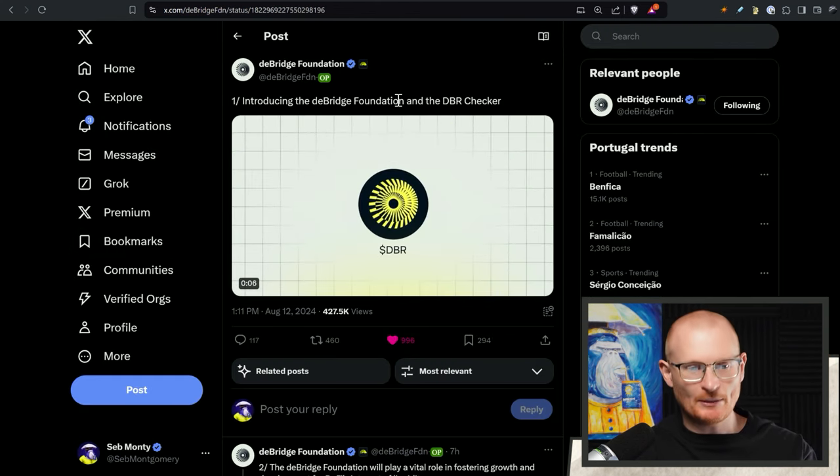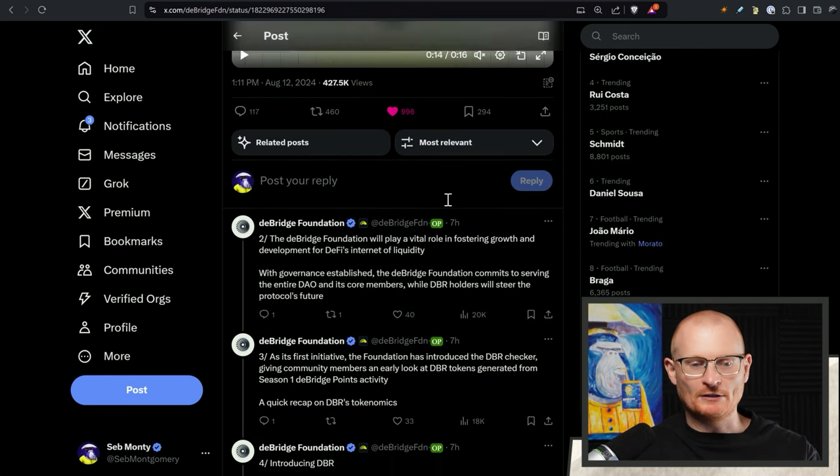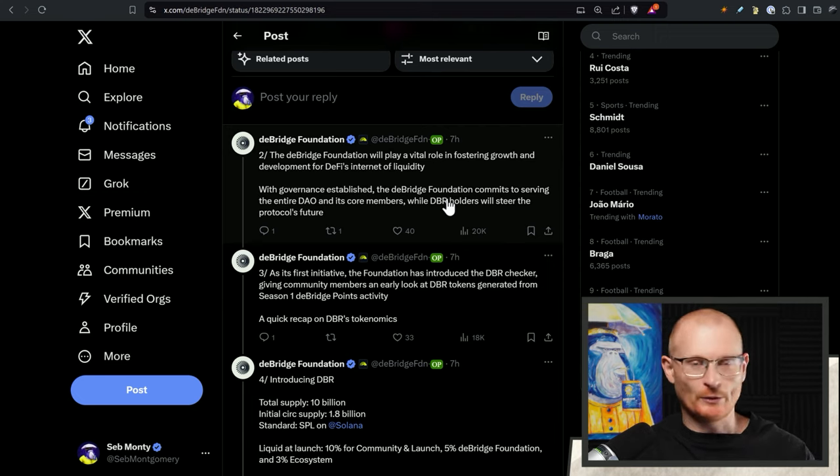So the D-Bridge Foundation put out this: introducing the D-Bridge Foundation and DBR Checker. The US is not a crypto-friendly country yet, so when they create a token and a protocol, they essentially create a foundation, which is a different legal entity. The team is involved, of course. It's normally in the Cayman Islands or something — it's quite an expensive setup.